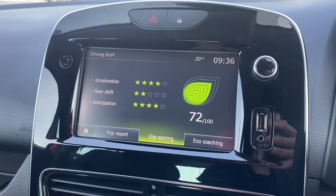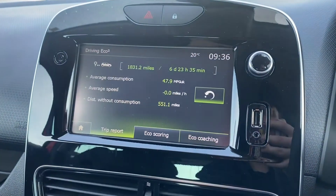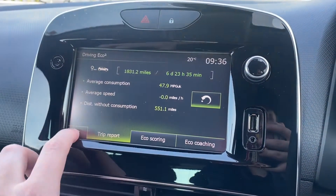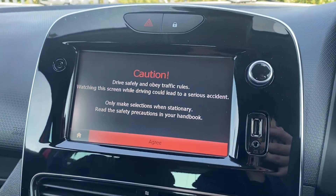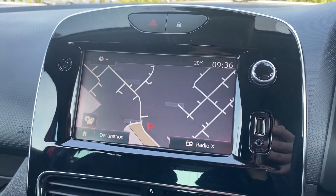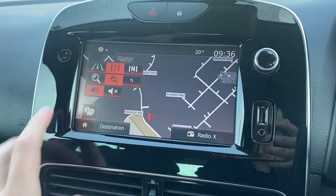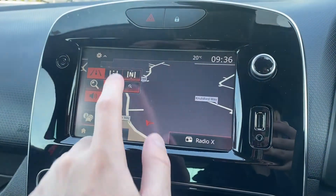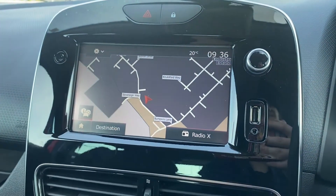They also have the driving eco setting here so you can see how your driving is and get tips on keeping your car in great condition and being economical. They also have this nice and simple sat-nav — very clear and easy to read — with different settings for views so you can change the angle, as well as setting the destination below very simply.